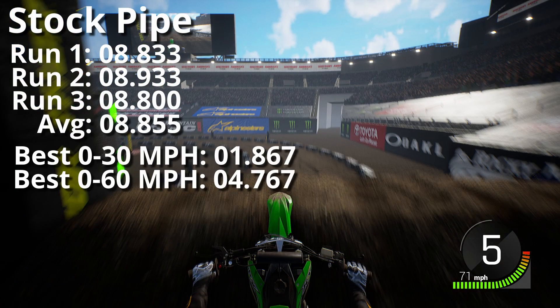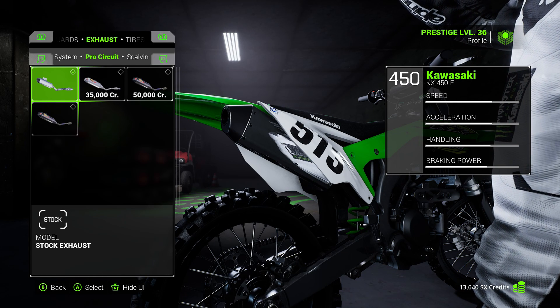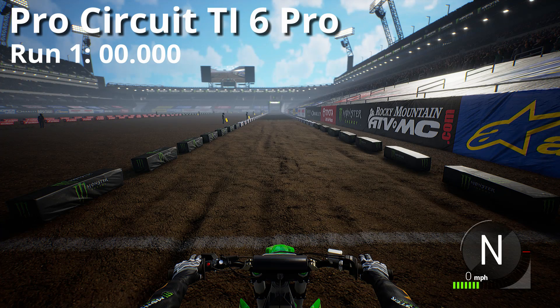We can see the average is 8.855 over 3 runs, 0 to 30 at 1.8 seconds, and 0 to 60 at 4 point some seconds. Now we're going to fit the ProCircuit TI6 Pro exhaust and see how that goes.